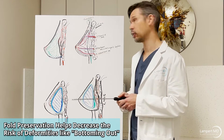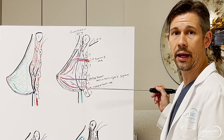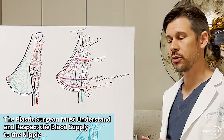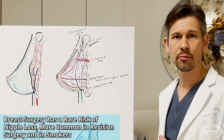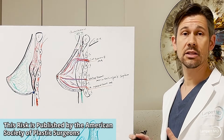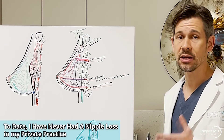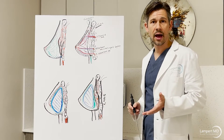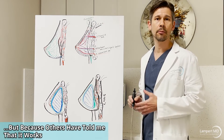The other thing I always go over with patients is the blood supply to the nipple, because with any revision surgery, breast lift, or breast reduction, there's always a chance of injuring the blood supply to the nipple. The biggest concern is nipple loss. Fortunately, in my practice I've never lost a nipple — though I know good surgeons who have. We have to be very careful about blood supply, specifically when patients have had multiple prior surgeries.